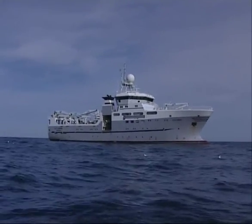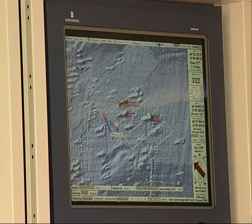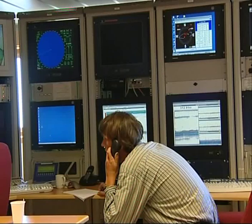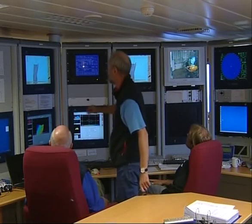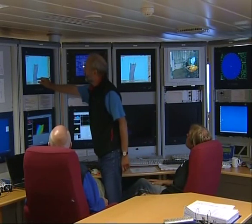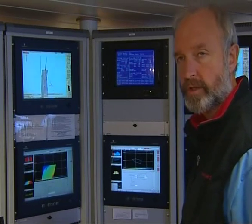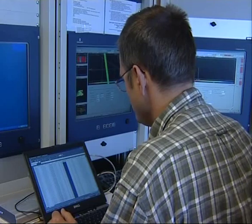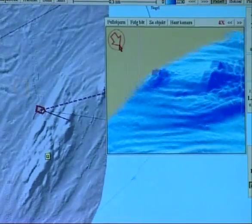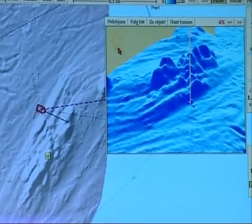As the GeoSARS approaches the survey site, the crew's first task is to make a multi-beam map of the suspected coral area. The multi-beam system utilises sound reflections to build a real-time map of the seabed. The team is now performing the first crewed multi-beam mapping of the area, targeting a deep ridge where some of the reefs are thought to be located.